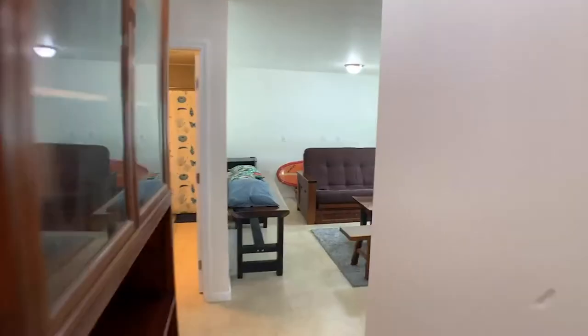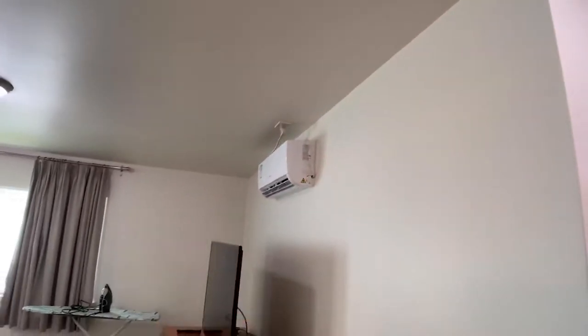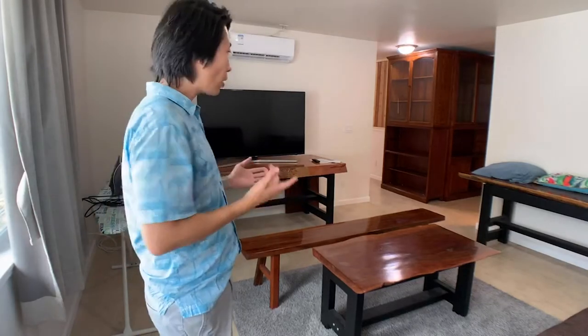We have the AC here, and here is the second living room which also has a split AC. All utilities are included — that's electricity, Wi-Fi, water, Netflix, parking, and the washer and dryer, which is outside.